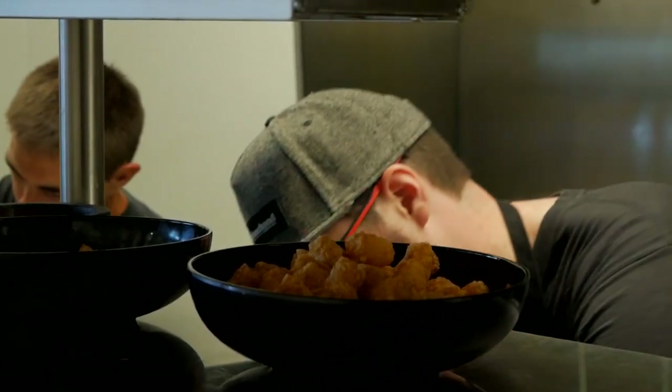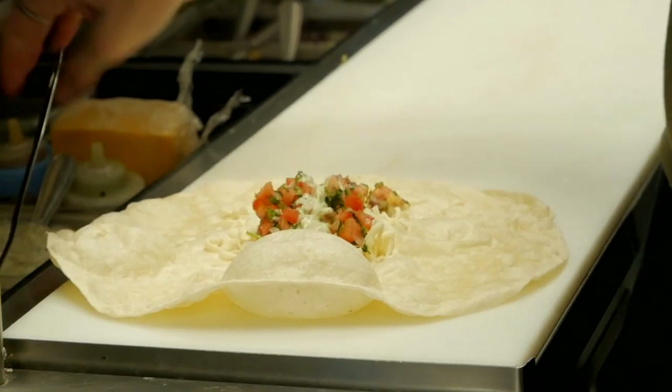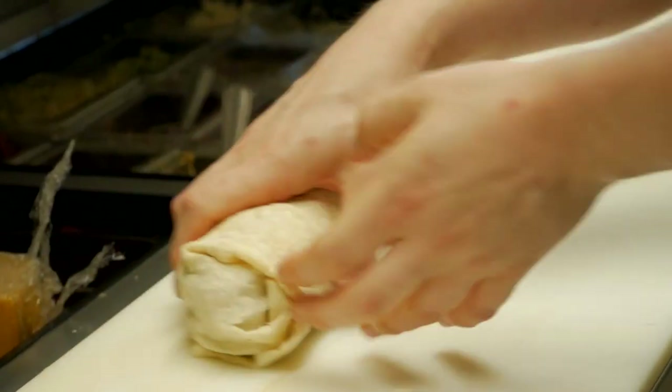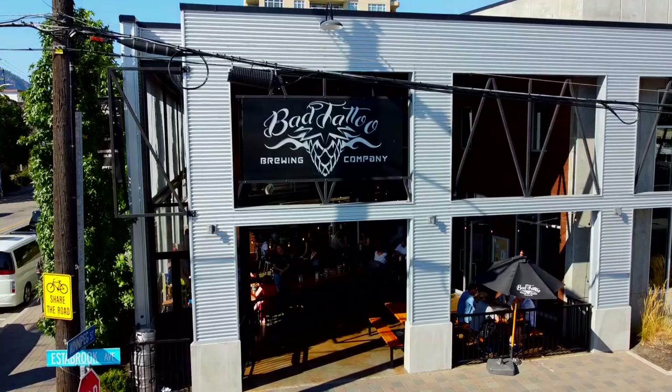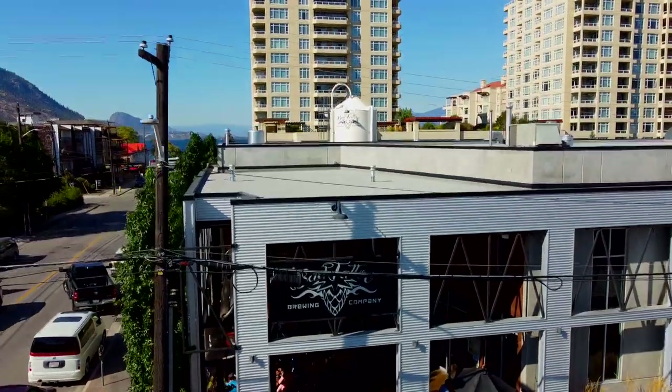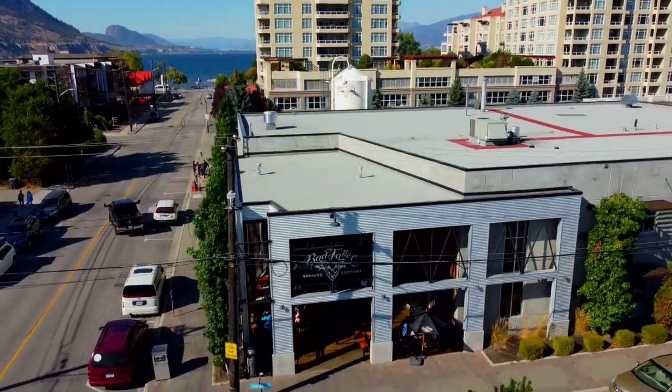Another one of our favorite breweries here in Penticton is Bad Tattoo. Peter and I have been here once or twice. It's not all about tattoos — you don't get one of those here — but what the tattoo means is when you have their beer, especially that amazing pizza, those flavors are tattooed in your soul, in your mind. So every time you come back to Penticton, you've got to come back to Bad Tattoo.